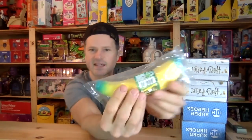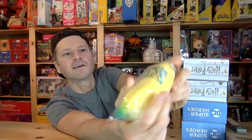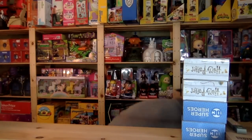I found this banana — it's like this squishy banana at Walmart just when I was shopping and looking around. That's kind of fun and cute. I might have to do a squishy video — I do have a bunch of squishies and I don't know what kind of video I can make with those.